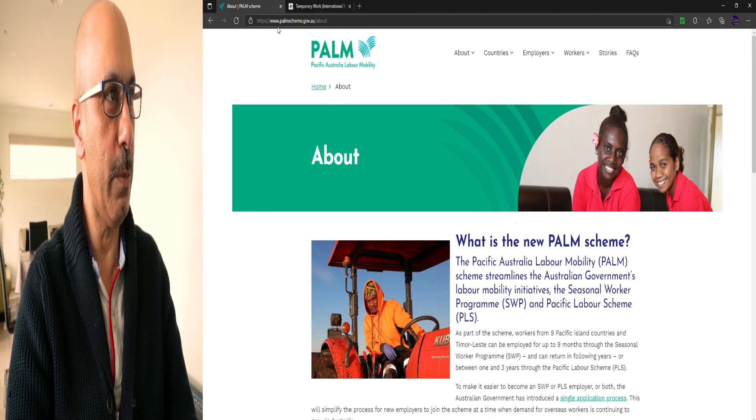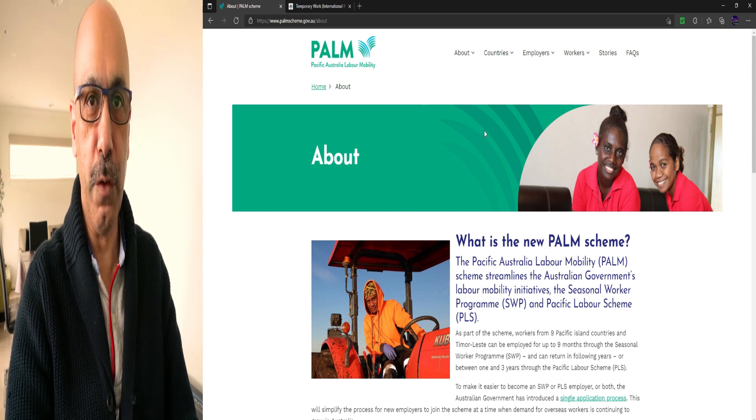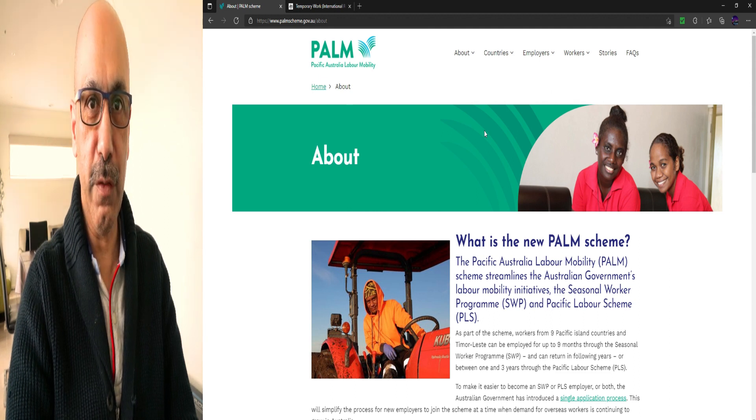First, what you need to do is go to this website — the URL address is www.palmscheme.gov.au. The website name is PALM: Pacific Australia Labour Mobility. This website has information for employers who want to hire people from Pacific island countries, and for employees who want to get a fruit picking job and visa in Australia.